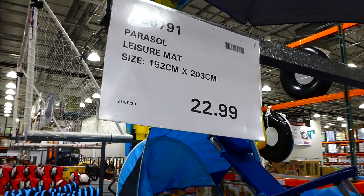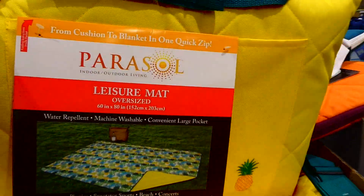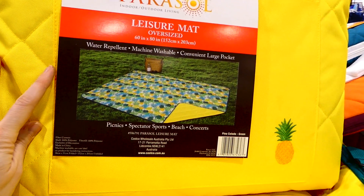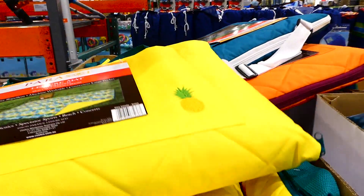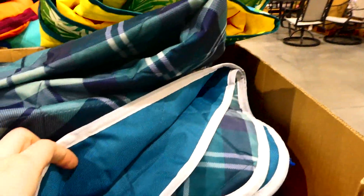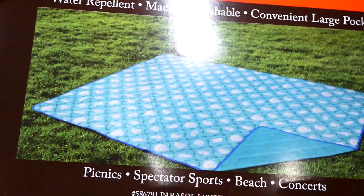Costco now has the Parasol leisure mat, 152 by 203 centimeters - queen size - for $23. It comes in quite a few colors and is contained in a bag. It's water repellent, machine washable, and has a convenient large pocket. I always love having one of these in our van for spontaneous park trips. It has a little carrying strap and comes in green, yellow pineapple, pink with orange, and a seashell pattern with lighter green outside.